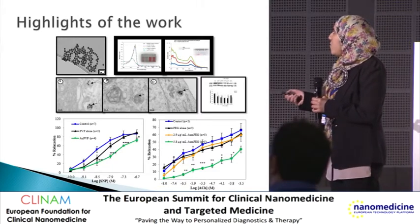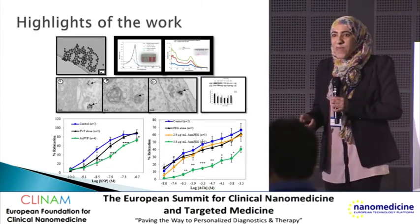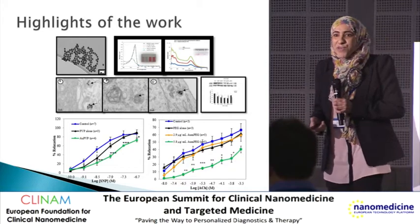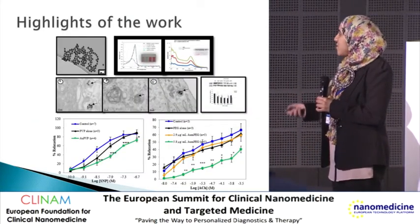Gold nanoparticles also modulated signaling transduction pathways, and these were influenced by the surface modification of gold nanoparticles in the vascular function study.